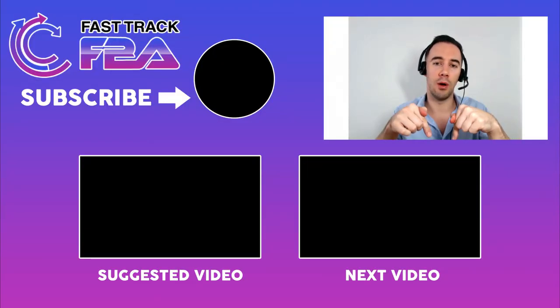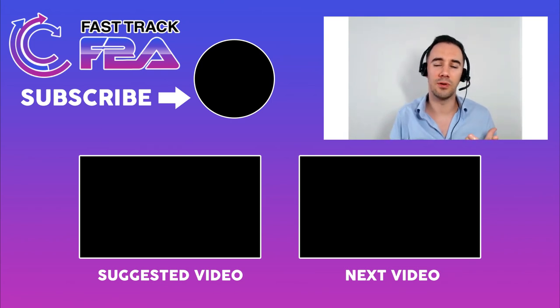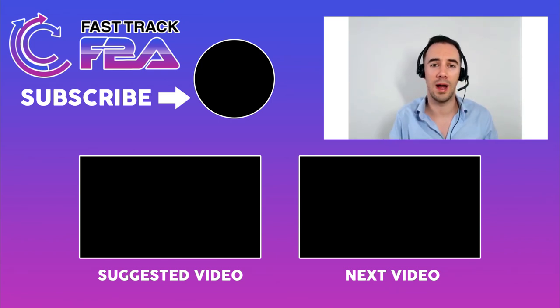Hopefully you found that interesting. If you like this kind of content, give me a thumbs up. Drop any comments or things I haven't covered down below. If you're watching on YouTube, be sure to subscribe - that'll get you videos faster the moment they're released to help you in your learning journey and grow your Amazon business. From me, Thomas Parkinson at FastTrackFBA, thank you very much.